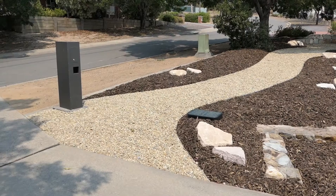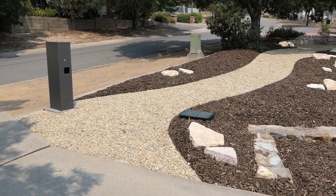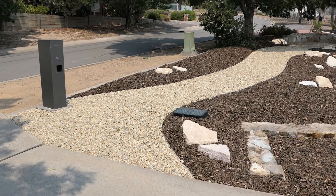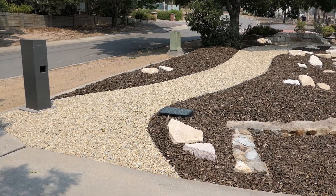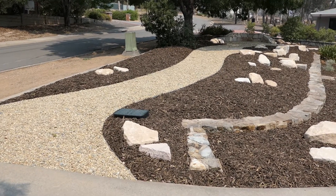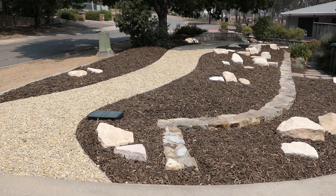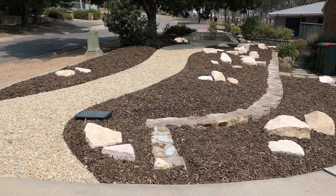As usual, as soon as you bring a camera out the wind gets up. The job is not quite finished, and the reason I say it's not quite finished is purely because we haven't planted yet. And we won't be planting for a while because the weather is just too hot at the moment.